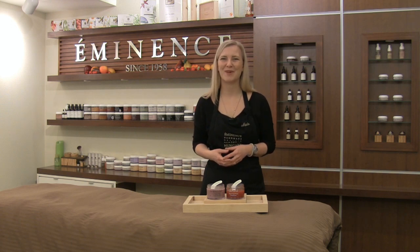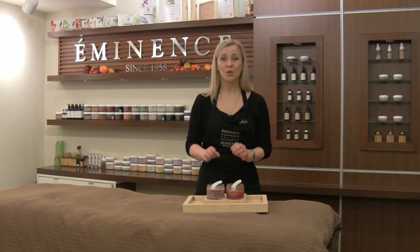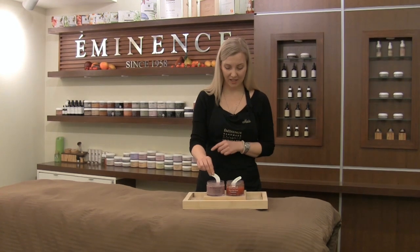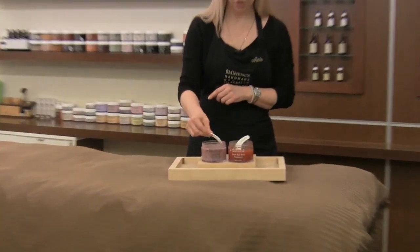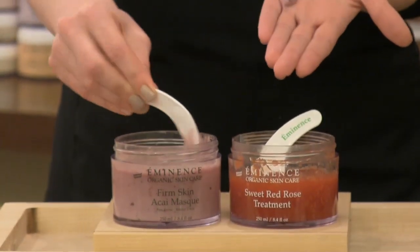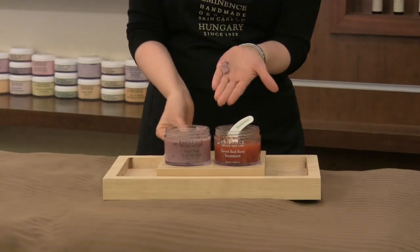So a great tip for when you're out there shopping in the markets over the next few months. Now we're going to blend them together. I like to start with the Acai Mask because it has more of a yogurt type of texture to it — it's very smooth and applies very, very easily.